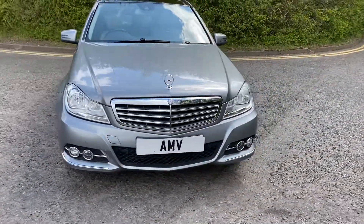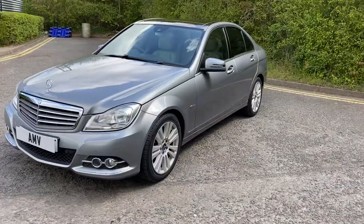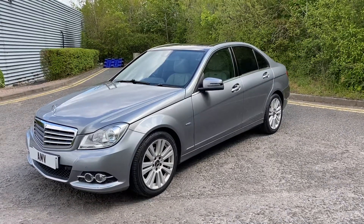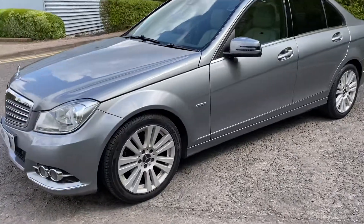It's got parking sensors on the front and on the rear. This one's got a reverse camera too. The bodywork is in lovely condition. There's a small graze on the lower front driver's side of the bumper, which I'll show you in a second. The wheels have got a little bit of scuffing on the edges, but nothing really major.